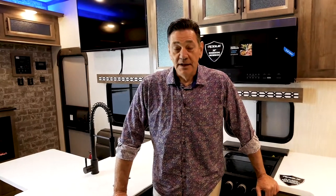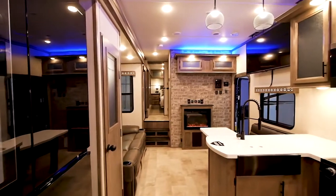Hi, I'm Jerry Sell with Forrest Rivers Rogue Armored Division, and this video highlights the Rogue Armored 371A13 luxury toy hauler fifth wheel.